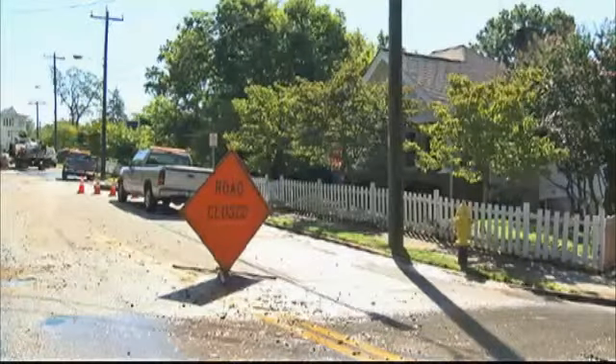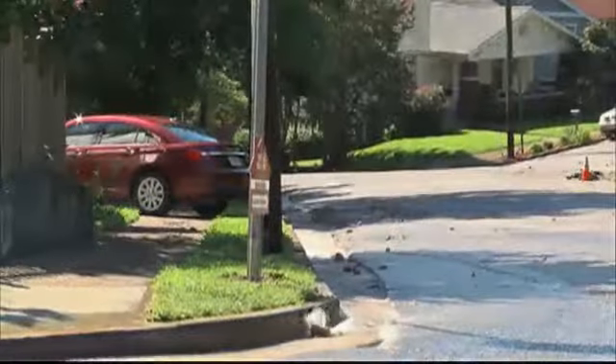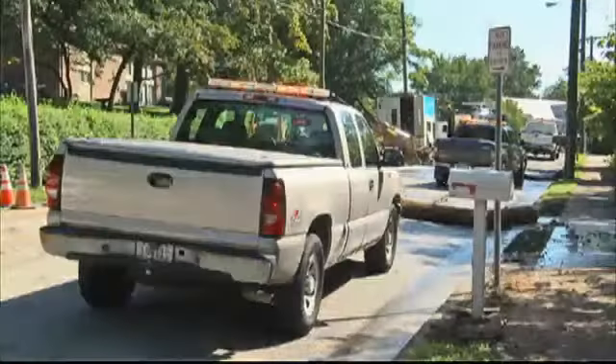A question that arose: flood insurance. Do you need it in a situation like this? The short answer is no, unless you live in a floodplain. If a pipe burst, if a faucet burst, if a tub runs over, that's covered. The only thing they're excluding is groundwater getting into the building.